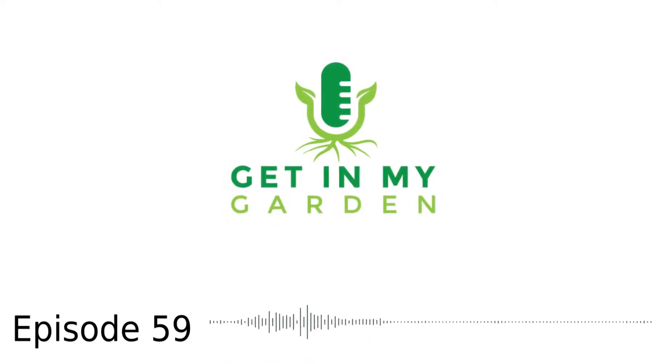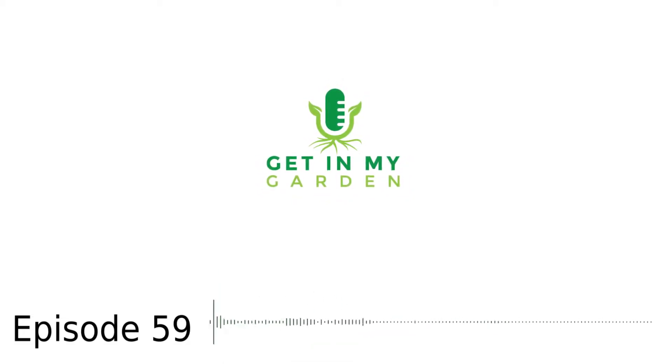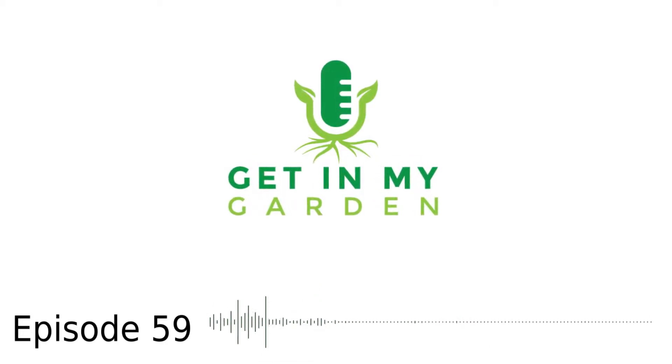Hi, everyone. This is Aaron Moskowitz of the Get In My Garden podcast. This is episode 59 with entomologist, researcher, and author Douglas Tallamy. His new book is called Nature's Best Hope: A New Approach to Conservation That Starts in Your Yard.